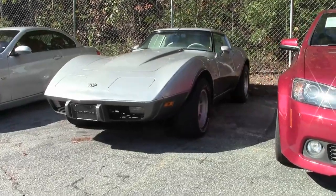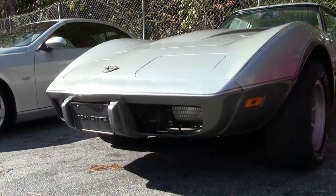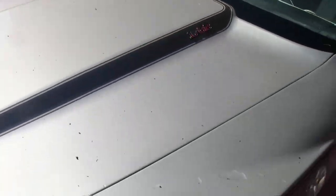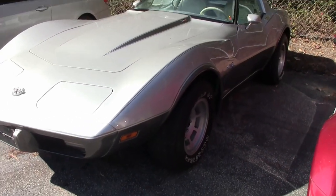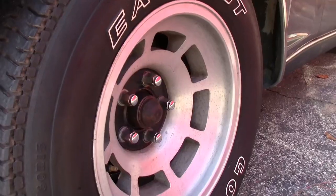Once again, it's value vet time here at buyavet.net, and this is an incredible buy. This is a beautiful car. Now it has a little more wear than we normally have on a lot of our Corvettes that are certified, but it's priced accordingly. This is a really good-looking 1978 Corvette Silver Anniversary Edition.